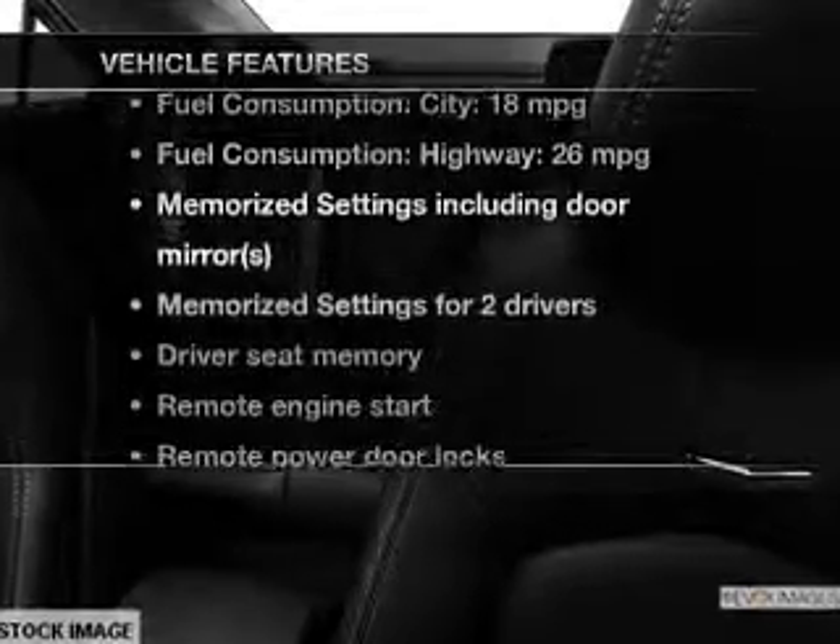Plus enjoy these notable features included in this vehicle: leather seats, power door locks, power windows, cruise control, Bluetooth wireless, an AM FM stereo with multi-disc CD player, and satellite radio.